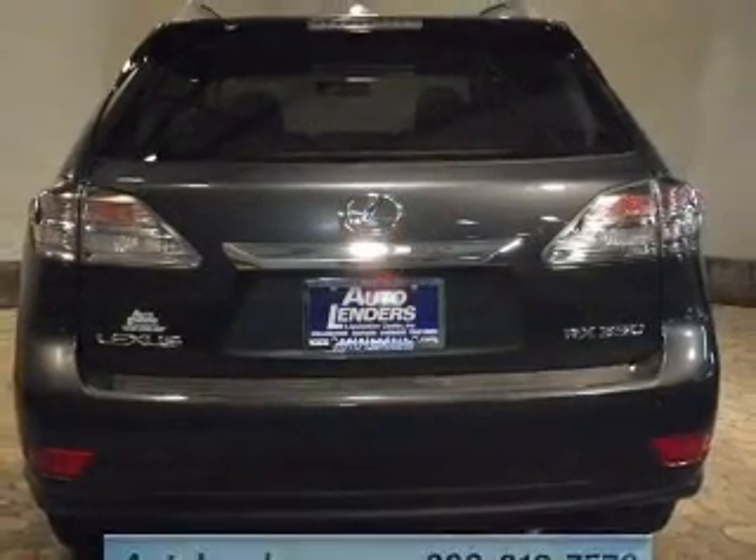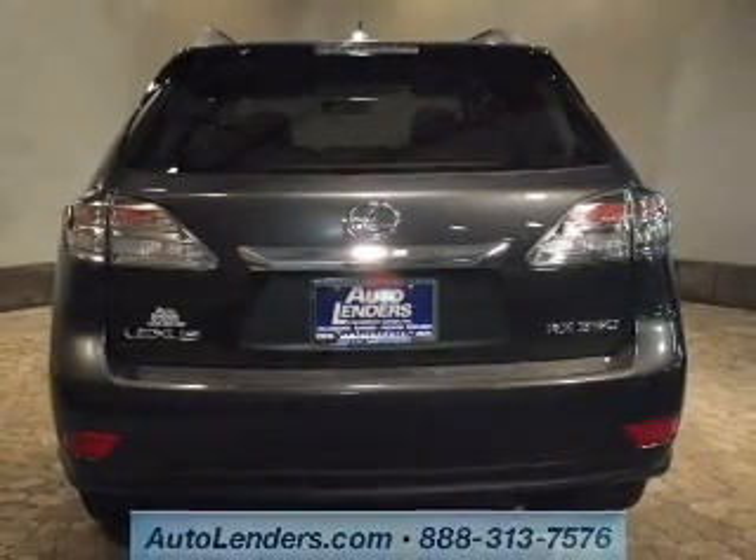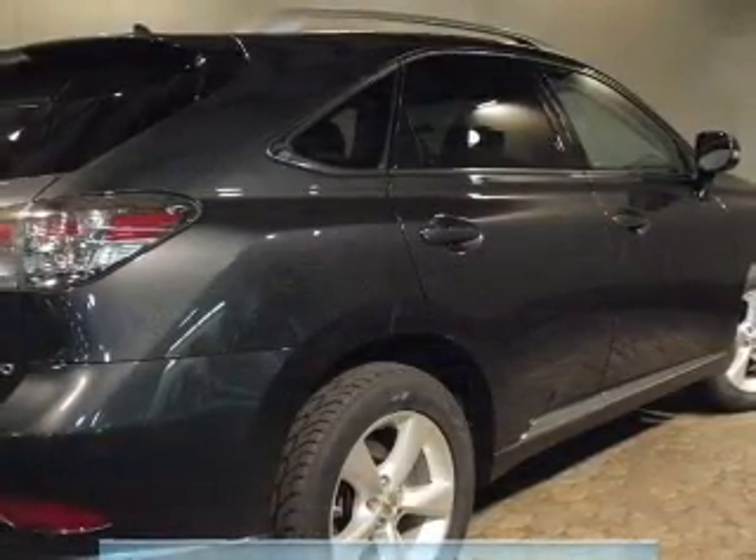Keyless entry, power door locks, power windows, cruise control, Bluetooth wireless, and AM-FM stereo with multi-disc CD changer, and satellite radio.